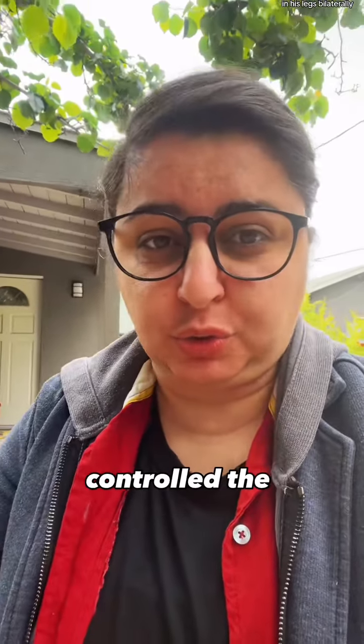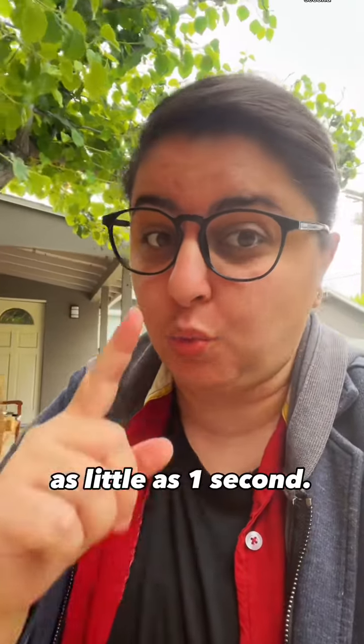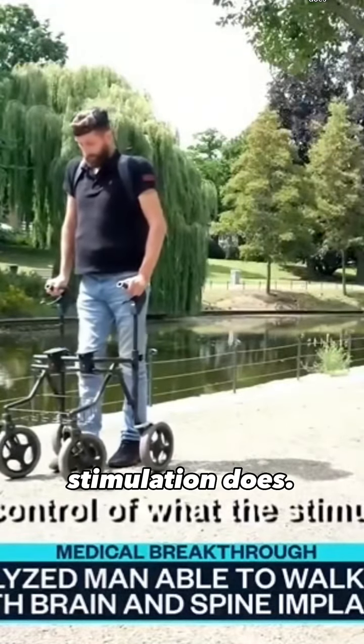Oaksom gradually controlled the movement of each joint in his legs bilaterally with an accuracy of 74% and with a feedback time as little as one second. He stated: 'I am in full control of what the stimulation does.'